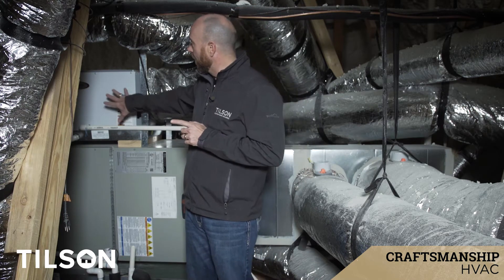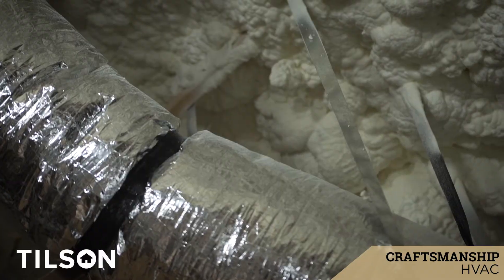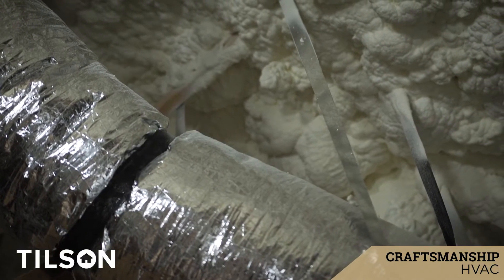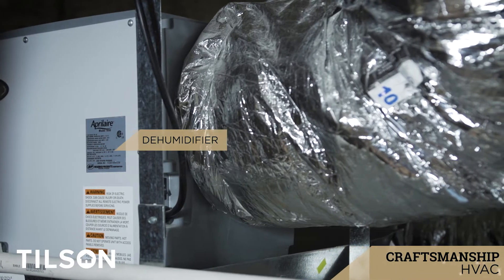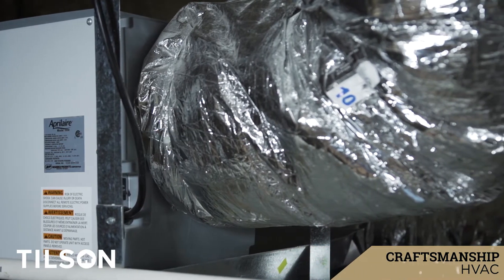This home is also equipped with a dehumidifier because it's a spray foam house. It's sealed up real tight, but humidity could still build up in here. So all of our homes that have spray foam come with a dehumidifier that runs every hour or so, so that it can extract the moisture that does build up in the home and kick it out of the house.